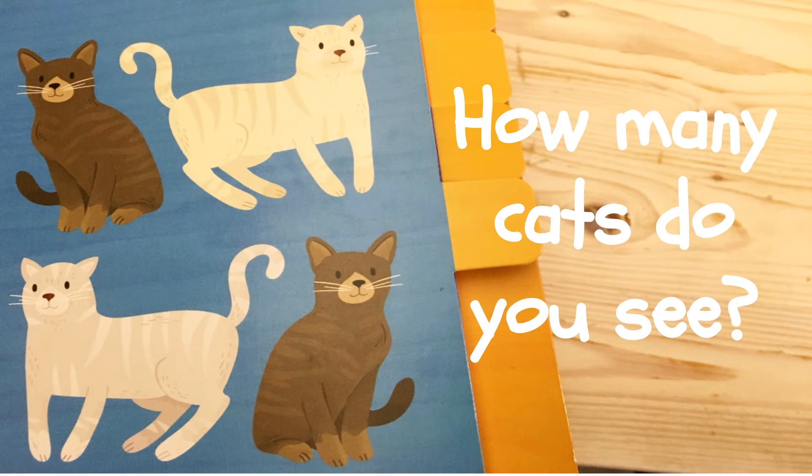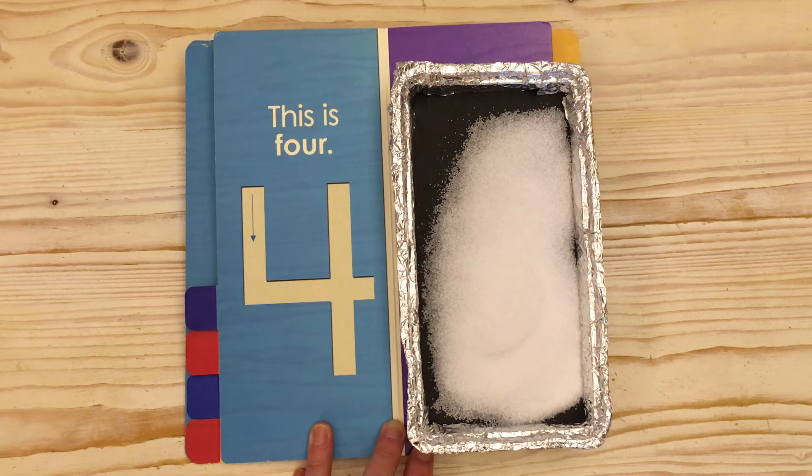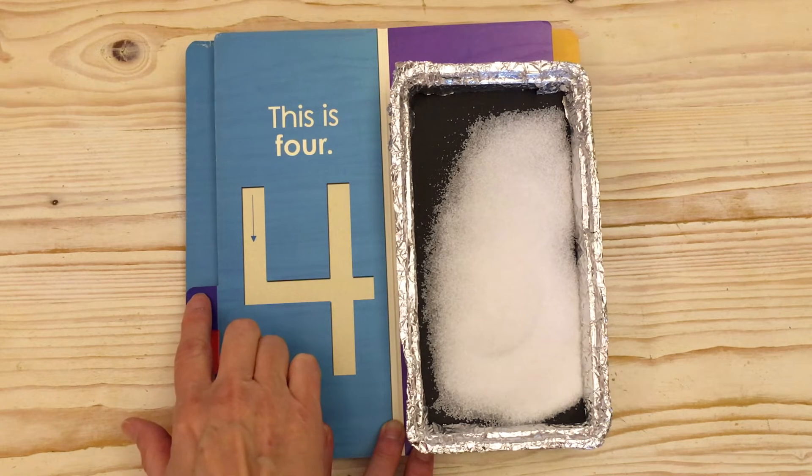How many cats do you see? Let's count. One. Two. Three. Four. I see four cats. One. Two. Three. Four.